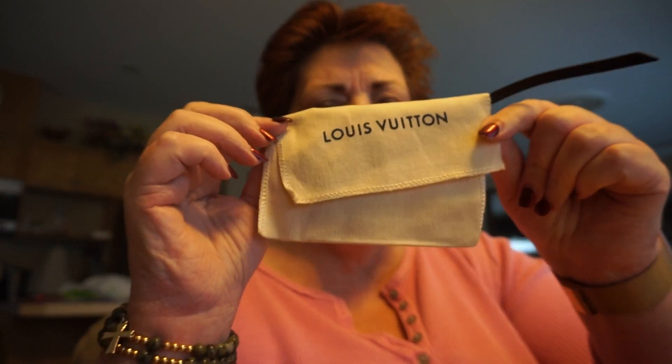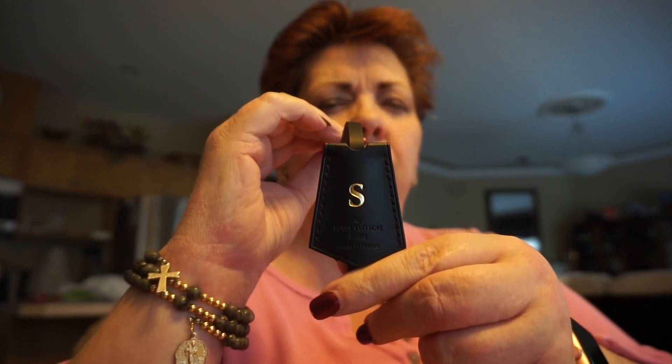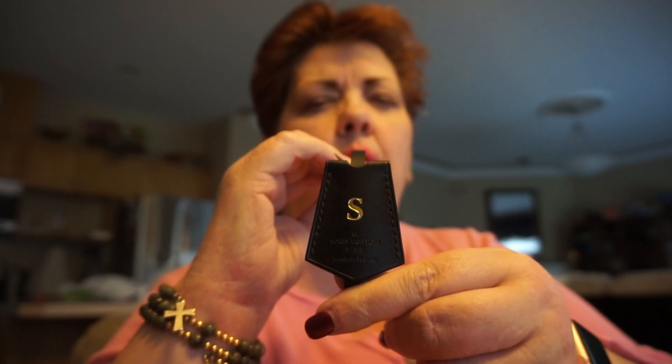This is my black, or noir, key holder, and it's going to go on my vintage epi speedy 25. I'm going to put the key in there and put it on — that's going to look really cool. She stamped it with an S, so that turned out really good, in gold foil. Pretty cool!